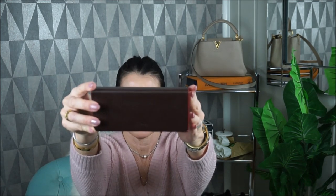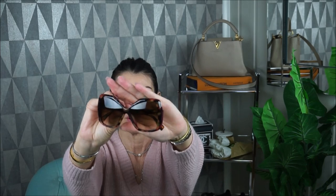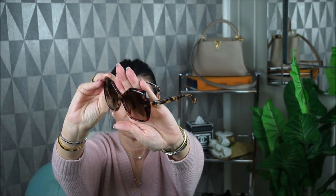Next one is from Fendi. It comes in a brown and red box with a white, sweet interior. This one is pink, light brown, and dark brown, with the logo here. My daughter doesn't like this one — she thinks they're too big for me. Let me know down below which sunnies you think fits me the most. They are also good here on my cheek and don't hurt my cheekbone.